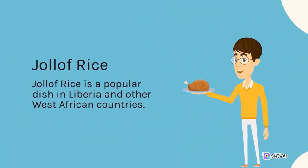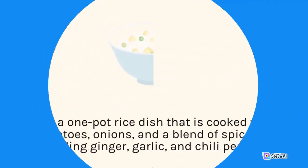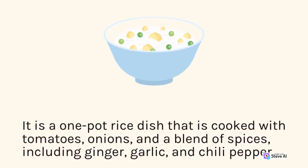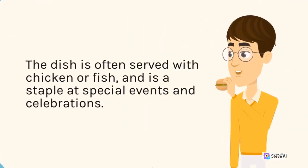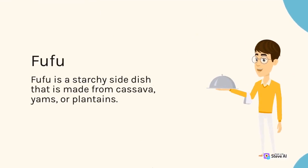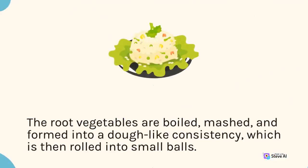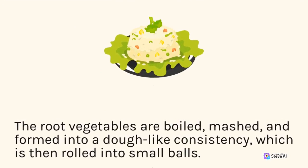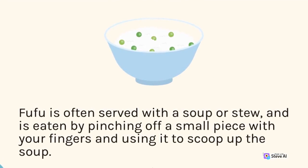Jollof rice is a popular dish in Liberia and other West African countries — a one-pot rice dish cooked with tomatoes, onions, and a blend of spices including ginger, garlic, and chili pepper. It is often served with chicken or fish and is a staple at special events and celebrations. Fufu is a starchy side dish made from cassava, yams, or plantains. The root vegetables are boiled, mashed, and formed into a dough-like consistency, then rolled into small balls. Fufu is often served with a soup or stew, and is eaten by pinching off a small piece to scoop up the soup.